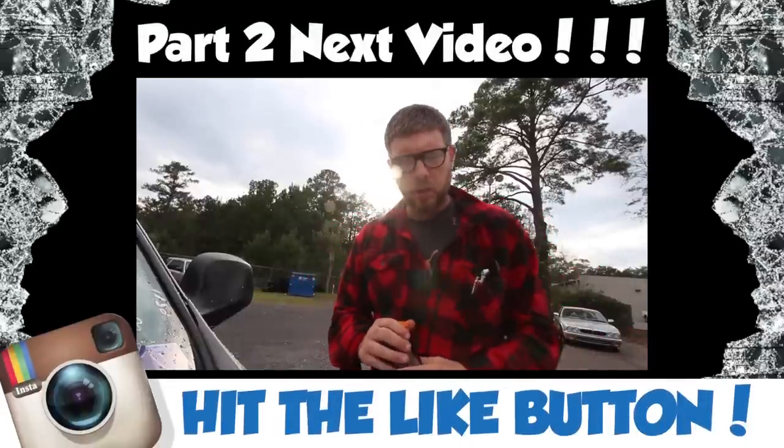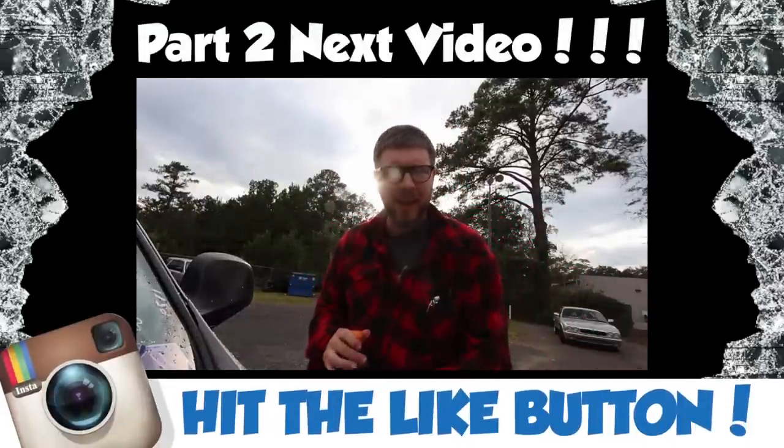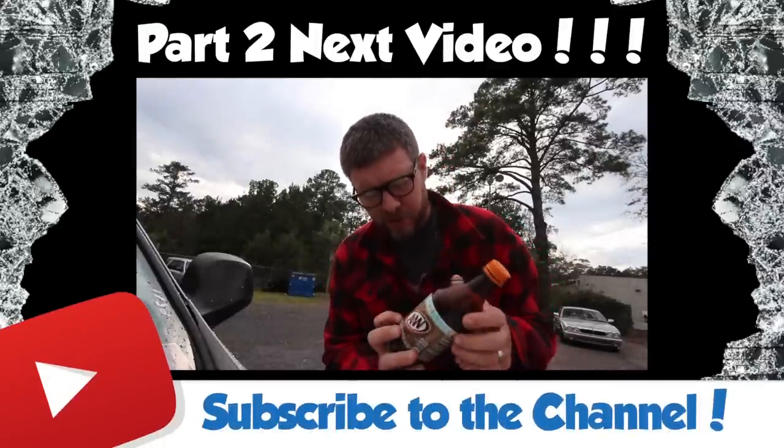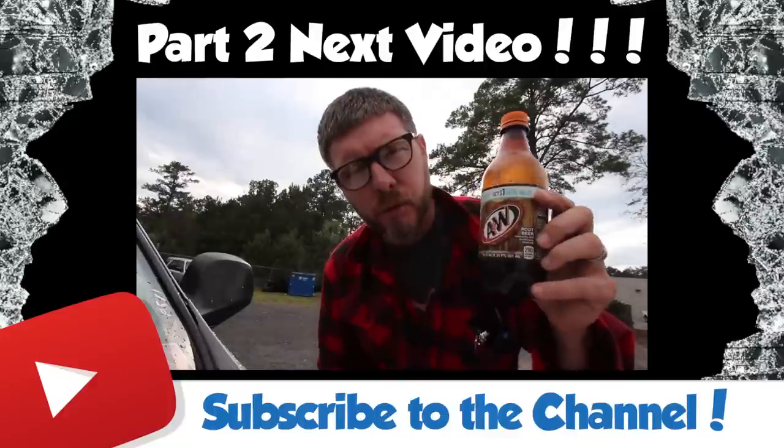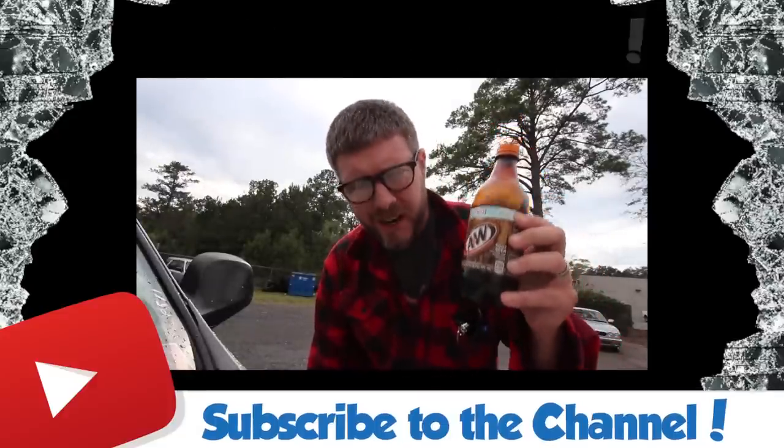Your boy Chad went out to the pot store today and got himself some little tools for his videos. Today's video is brought to you by A&W Root Beer — I doubt they'll ever sponsor me, but I figured I'd go ahead and get it out there. We'll see you next time.